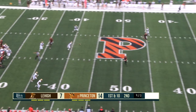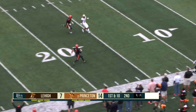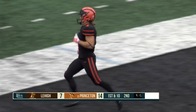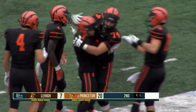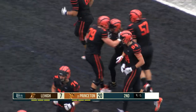Play action, great protection. Love it over the middle — wide open Tiger. Batch, first catch of the season for Batch. One man to beat behind the block of Horstead, and he is gone for 70. The second touchdown of 50-plus yards for the Princeton Tigers today, and they open up a two-score lead here in the second quarter.